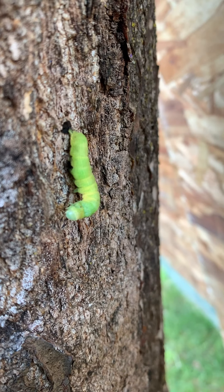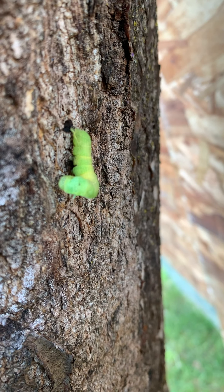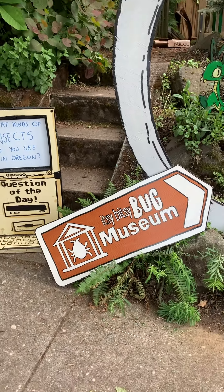Am I doing one of those TikTok dances? Does this look right? Oh god, I can't keep up with the kids. Well, hey there, little one. This larva gives me an idea for a new Itsy Bitsy Bug Museum member.